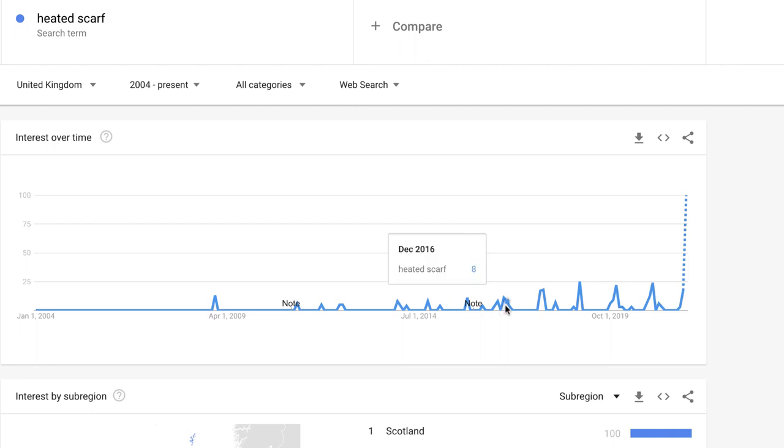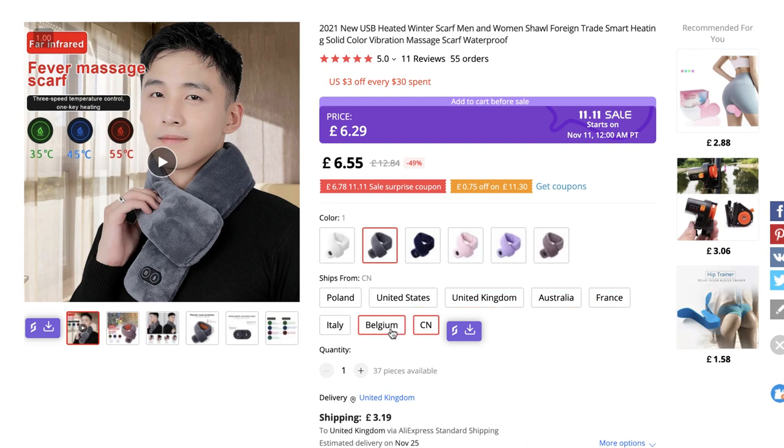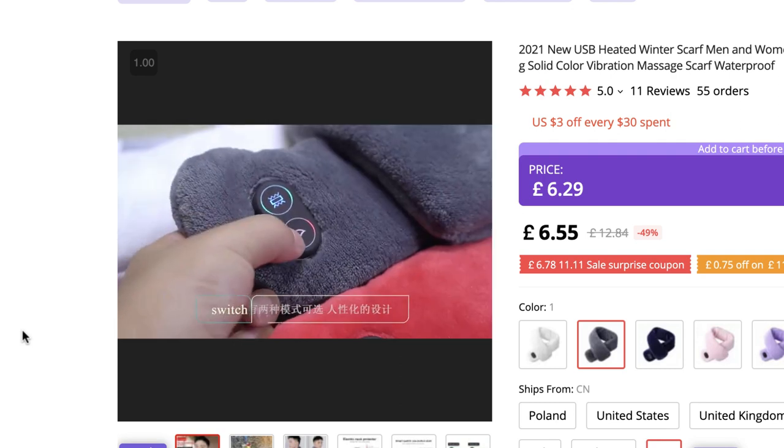To show you the search volumes in the UK from 2004 to present, we can see that pretty much nobody searched for this product because they didn't exist until this year — just look at how popular they've become in November 2021. What's also great is that even though it's brand new, they currently have stock in Poland, the US, the UK, Australia, France, Italy, Belgium, and of course China.